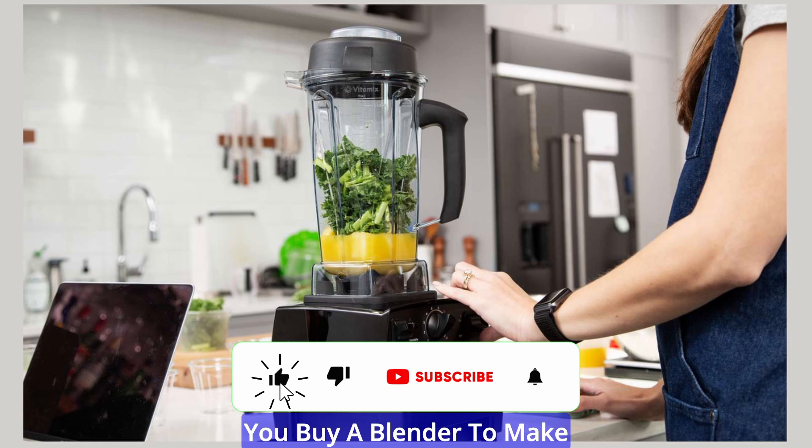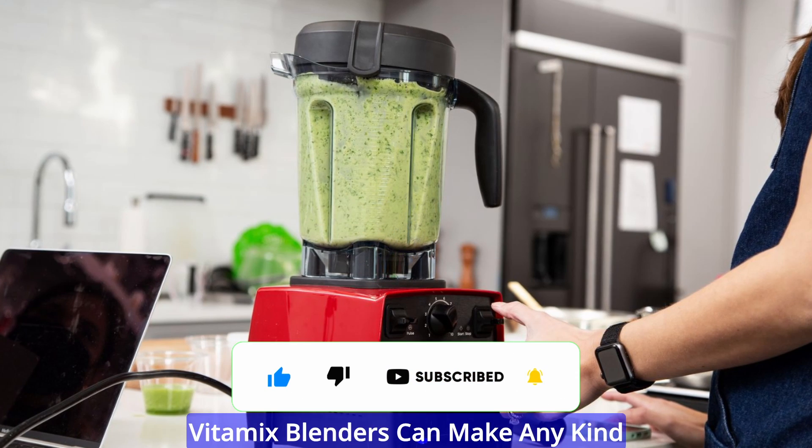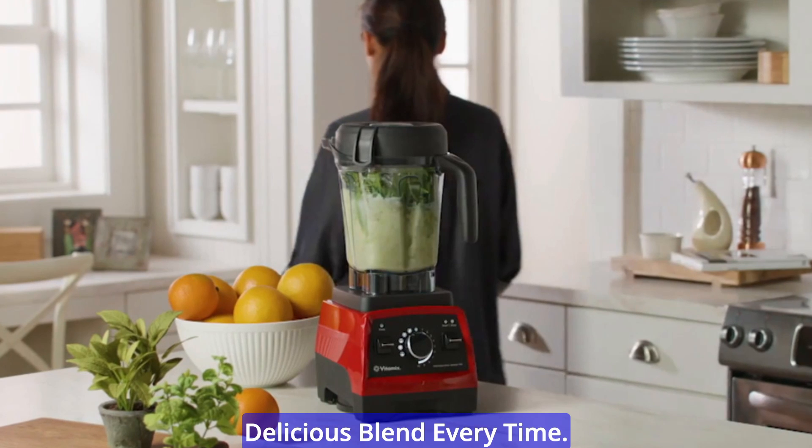The difference is in the blend. You buy a blender to make smoothies, so they better be good. Vitamix blenders can make any kind of smoothie you want — from icy to creamy, from veggie-packed to fruity. You will enjoy a smooth and delicious blend every time.